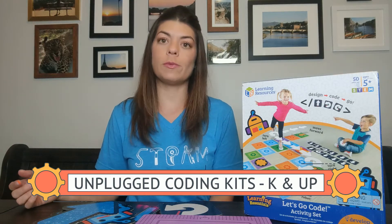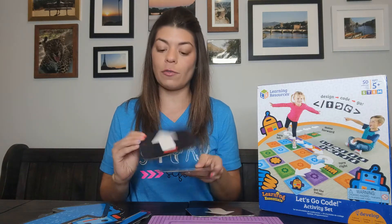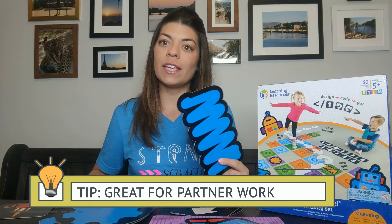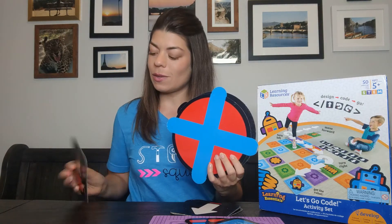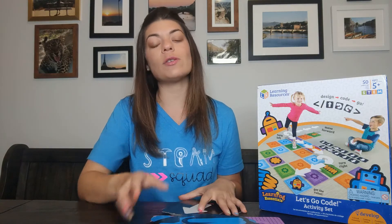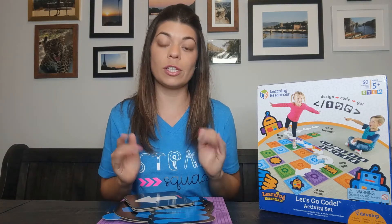Coding doesn't have to just be on the computer or with robots — you can also do some unplugged coding, which means working with items without any device. This is a great kit you can find from Learning Resources or on Amazon. It comes with these big blocks and it's kind of like a hopscotch style. Students make their own little mazes and then tell their partner which way to turn using these different cards. They will use the start arrow and have to reach a little robot, and they can add obstacles like picking up a gear or avoiding spots with an X on it. There are also so many unplugged activities you can use with different coding sheets that you can print out — I will link those below.